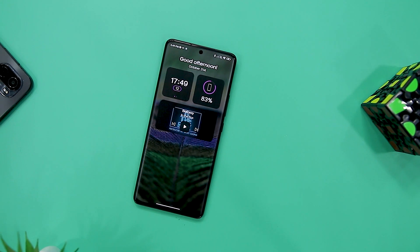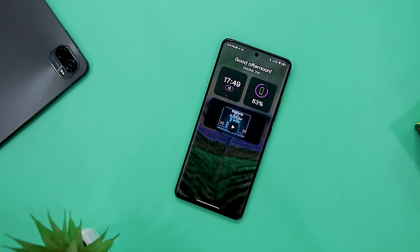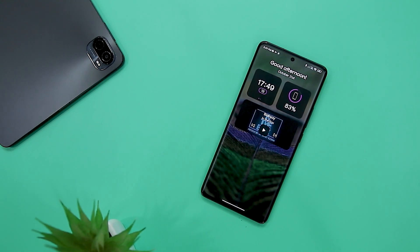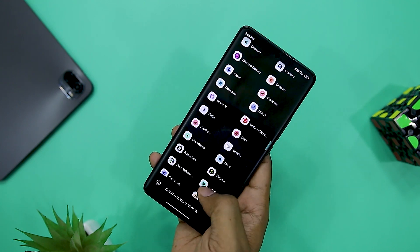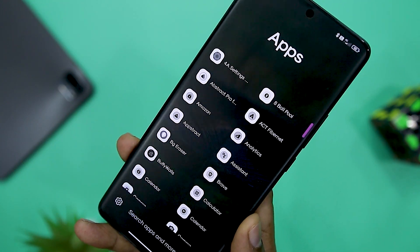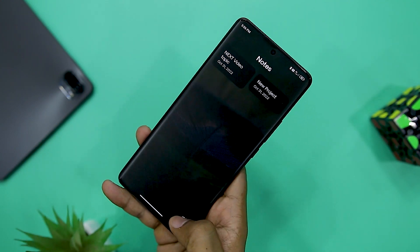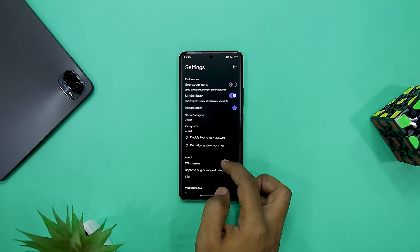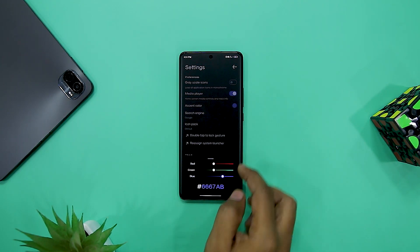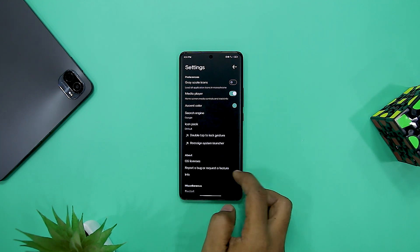I like the three widgets it adds to the home screen: the clock and date widget, battery percentage widget, and media player widget which appears whenever you are playing music. The app drawer is also unique with a uniform app icon layout. You also get to opt for a grayscale scheme on the launcher if you've had a stressful day and want to give your eyes a rest. However, if you are big on customization, you should avoid this launcher as it focuses on minimalism and helps you declutter the screen.